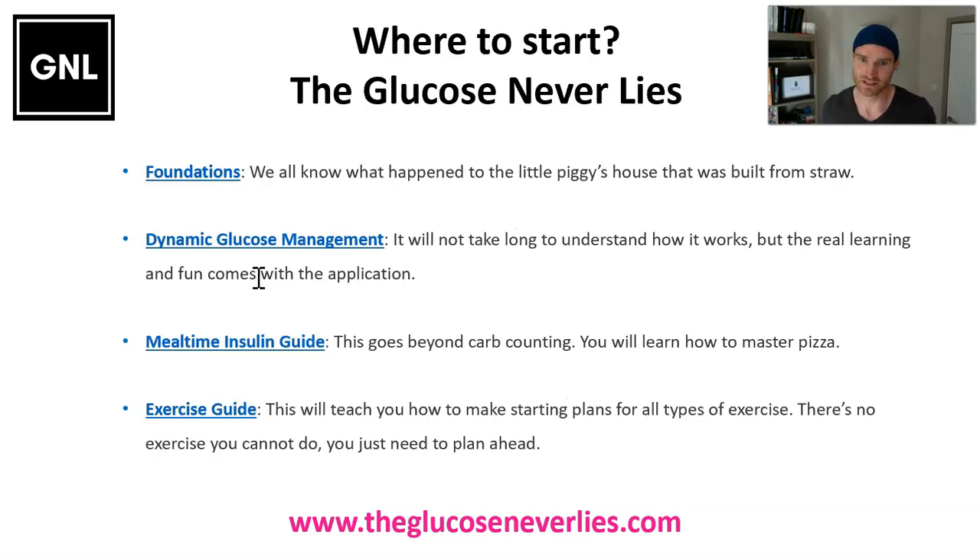As you work through this, you'll notice there is a foundation section playlist, as well as on the website, the dynamic glucose management content — the key to maximizing time in range. There's a mealtime insulin guide teaching you how to manage high-carb meals, balanced meals, and high-fat meals. And then the most challenging part: an exercise guide that teaches you how to manage aerobic, mixed, and anaerobic exercise. That's what we've got in store — I look forward to seeing you on your journey. Let's get stuck in.